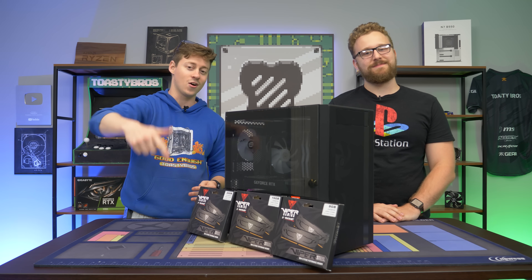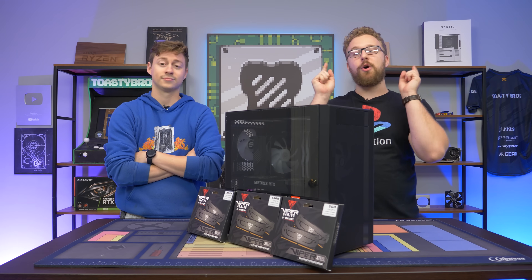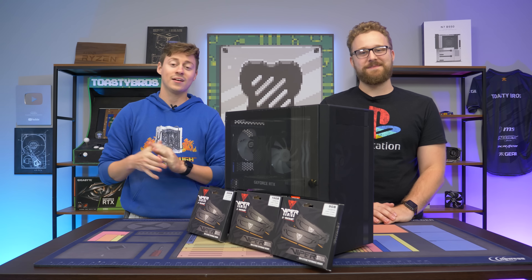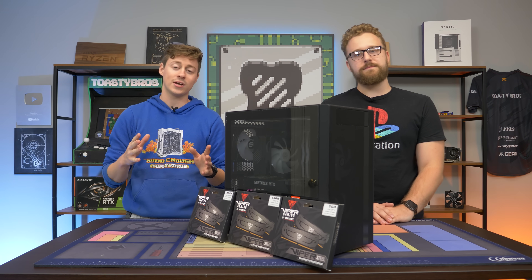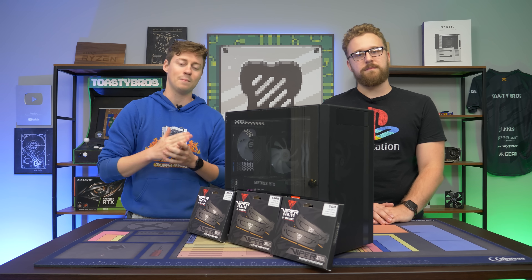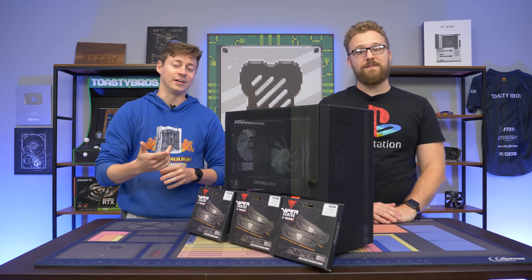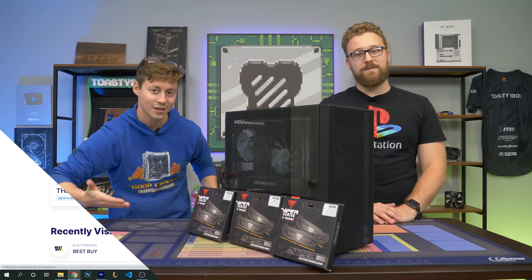Today's video is brought to you by Karma. Karma is an app and Chrome extension that ensures you don't miss a price drop or coupon code when shopping online. We actually recently started using Karma because we plan so many PC builds — we wanted to see how much money we could save on Best Buy, and we saved a lot. Make sure when you use our affiliate links, you use Karma as well to find the best prices on RAM like this.